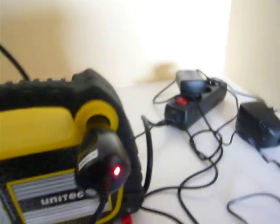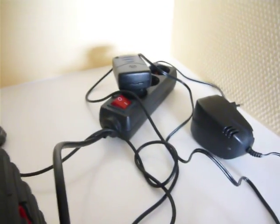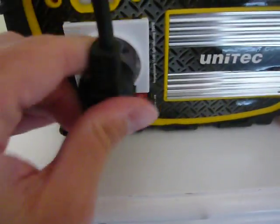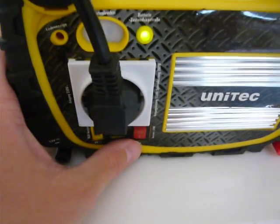I just plug in a normal 230-volt power strip into the device. Turn the inverter on — you hear a little fan come on.